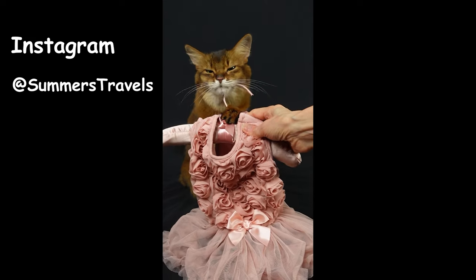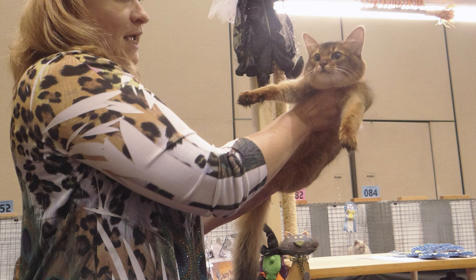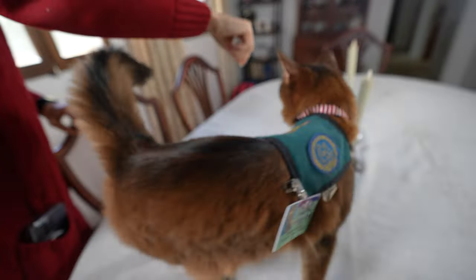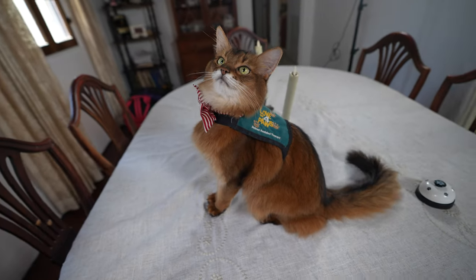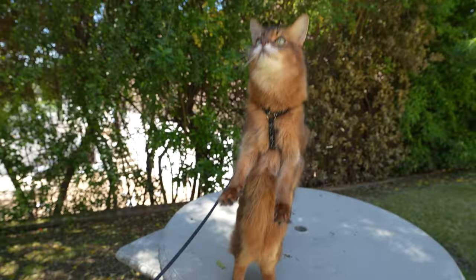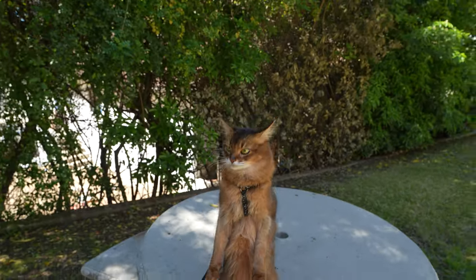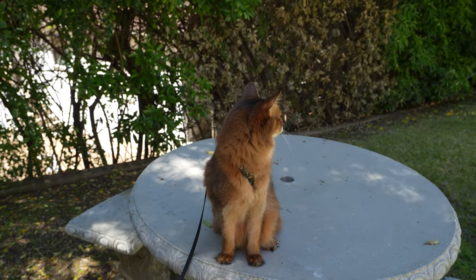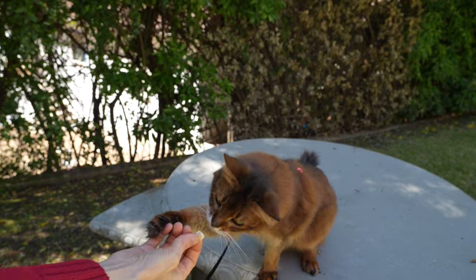Summer's journey as a Somali cat has been nothing short of extraordinary. From being a former show cat to providing emotional support to patients at the hospital, she has become an ambassador for her breed, showcasing the unique characteristics and charm that make Somali cats so beloved. So if you're thinking about getting a Somali cat, this is the video for you.